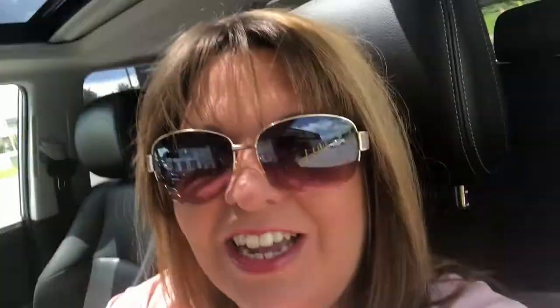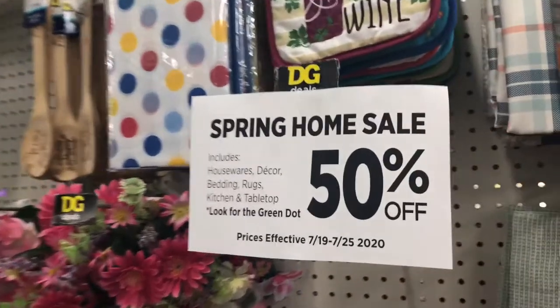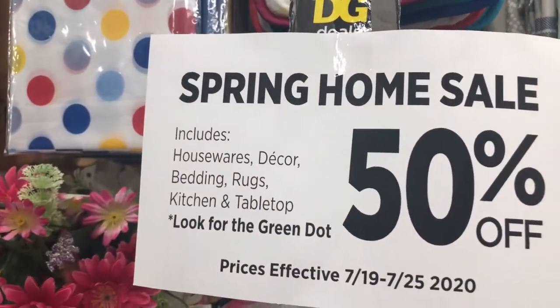Hello everybody. I'm here today at the Dollar General store. I decided it's a sunshiny day and I needed to get out and do a little bit of shopping, so I'm taking you all with me. Unbeknownst to me, there was a sale going on.